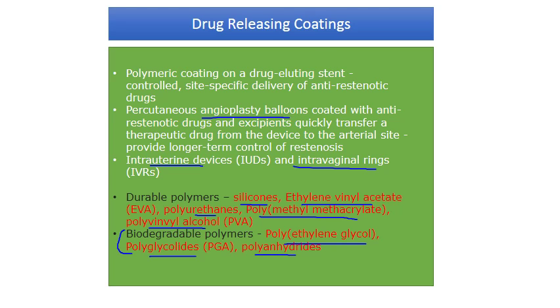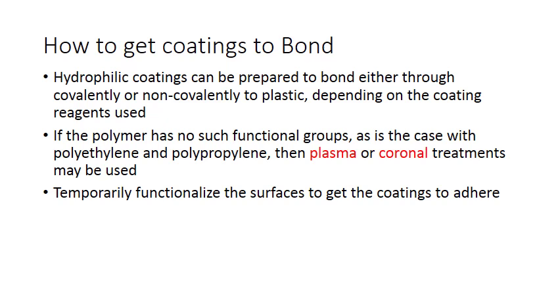How do we get these coatings to bond? Hydrophilic coatings can bond through covalent or non-covalent binding to plastics, depending on the coating reagents. If the polymer has no functional groups — as is the case with polyethylene and polypropylene — then plasma or corona treatments may be used. These are physical deposition treatments that temporarily functionalize the surface to get the coatings to adhere.